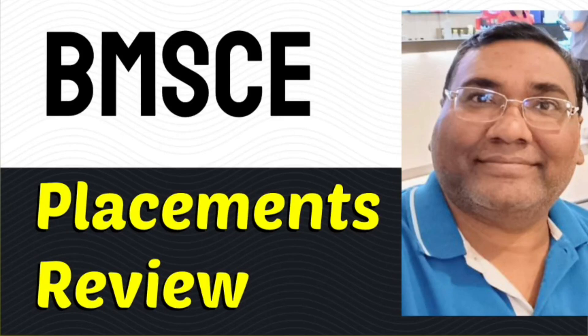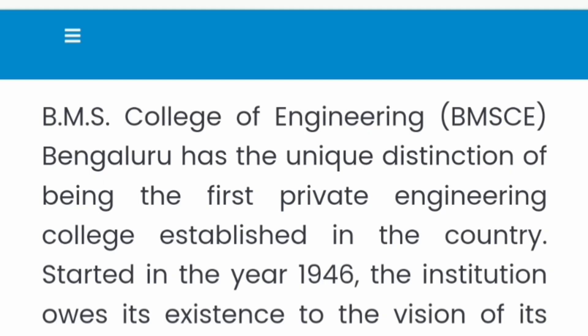Hello friends, good morning, good afternoon, good evening. This review is about BMS College of Engineering, BMSC in Bangalore. I am going to talk about the seat matrix, placement, and all other details.